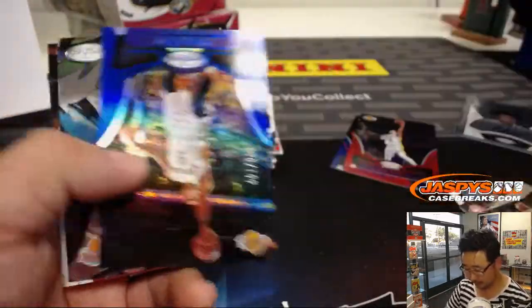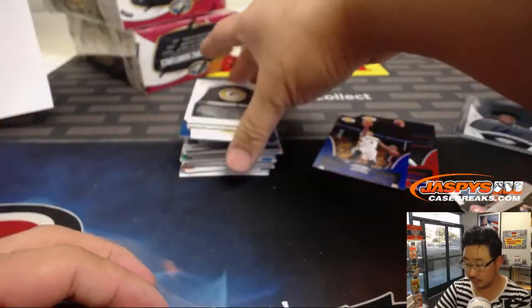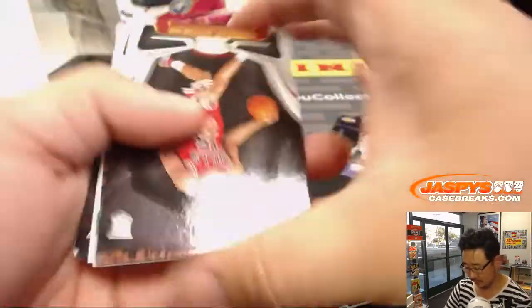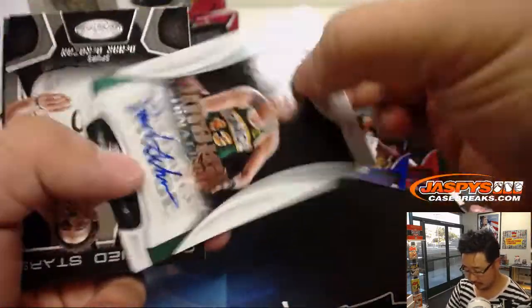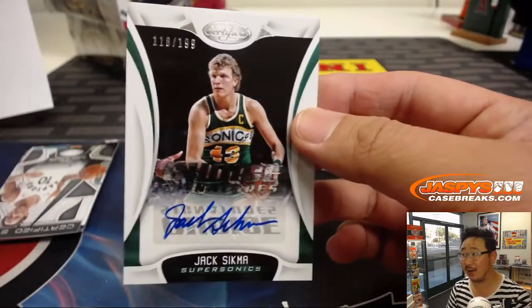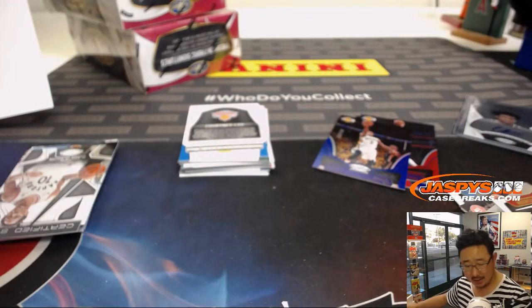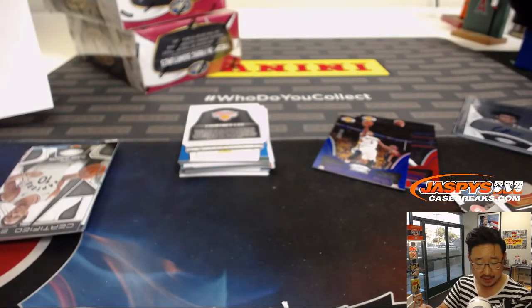It's a strong one. Out of 199, Rajon Rondo. 118 out of 199 choice signatures. Jack Sigma. Seattle Supersonics. Old Jack. That'll actually go to the Thunder. John Alfie's with that one.